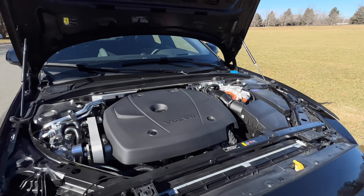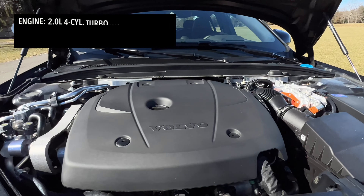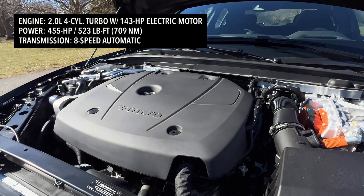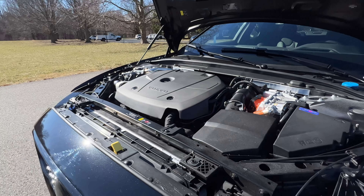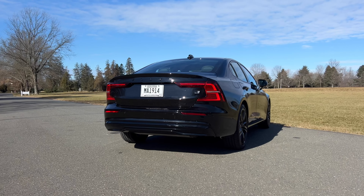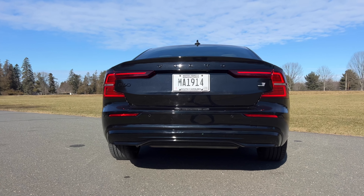Volvo is making a pit stop with their lineup of plug-in hybrid Recharge vehicles, and they all carry the same powertrain. You've got a two-liter four-cylinder turbo engine making 312 horsepower along with an electric motor that makes 143 horsepower. Working all together, the S60 Recharge makes a total of 455 horsepower and 523 pound-feet of torque, transferred through an eight-speed automatic transmission with all-wheel drive.